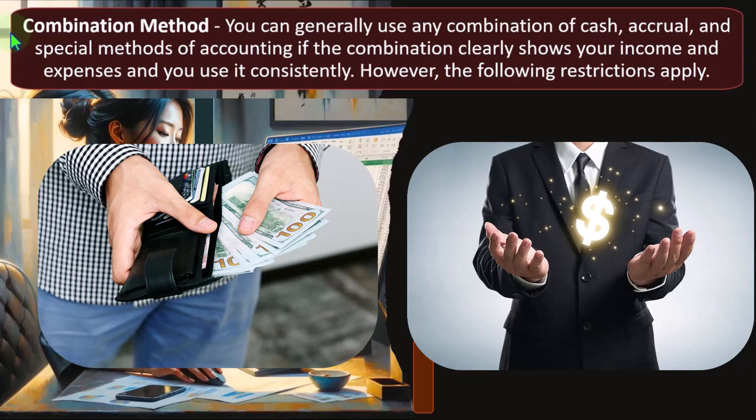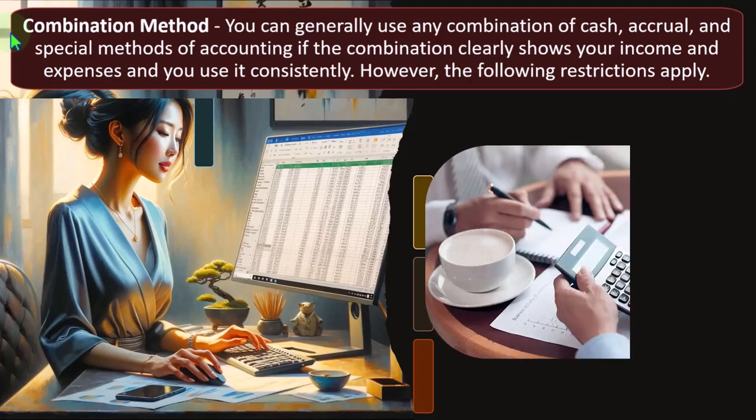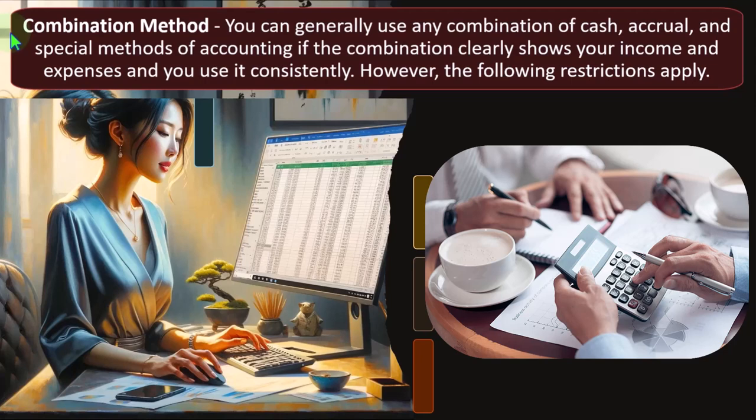This is really important because you must have a method appropriate for your business and select the correct method for taxes — since once selected, typically in the first year of the Schedule C, it is difficult to change. Changing methods requires approval or justification, as consistency is a core accounting principle emphasized by the IRS. You can generally use any combination of cash, accrual, and special methods of accounting if the combination clearly shows your income and expenses and is used consistently.